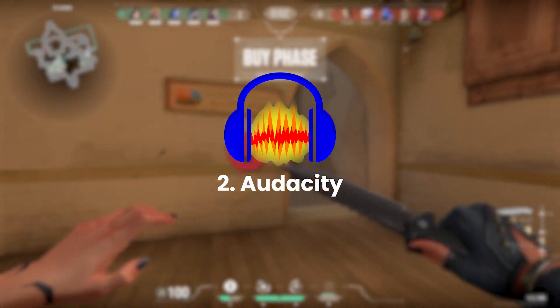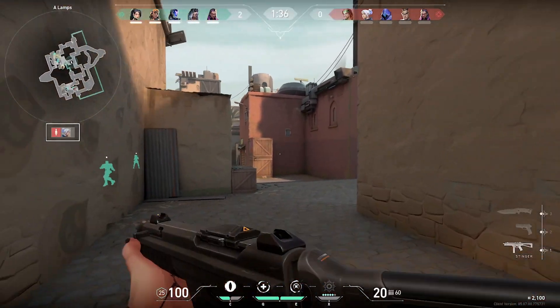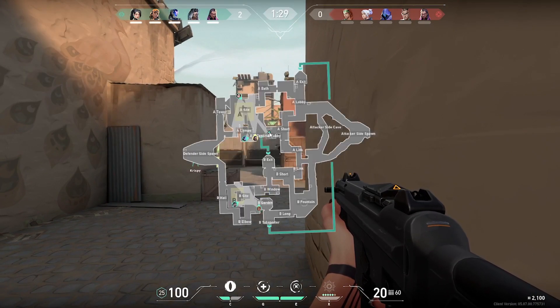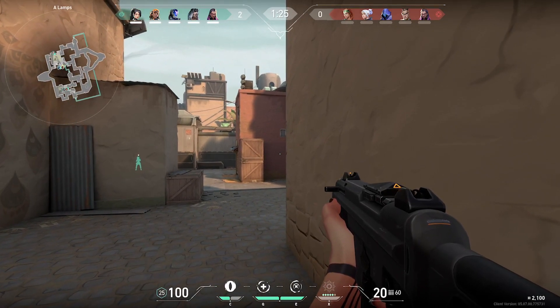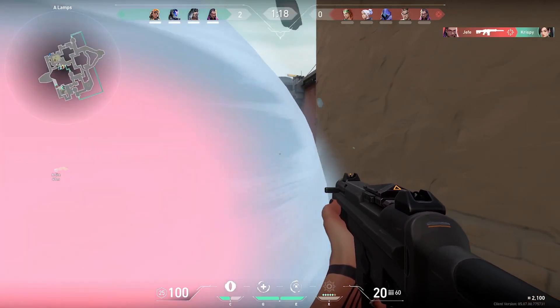Next, we have Audacity. Audacity is an excellent choice for those who want to record high-quality audio without having to spend money on a software license. With its user-friendly interface, anyone can get started with recording audio even if they have no prior experience with audio editing software. Audacity offers a wide range of features, including the ability to record multiple tracks simultaneously, add special effects to audio files, and edit audio using a variety of tools.